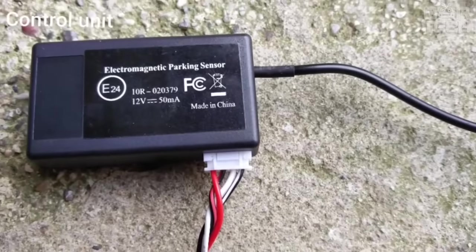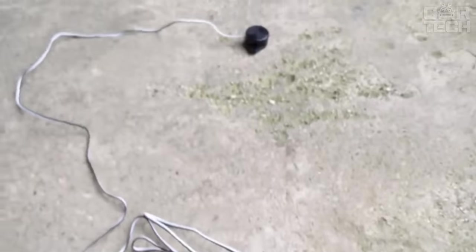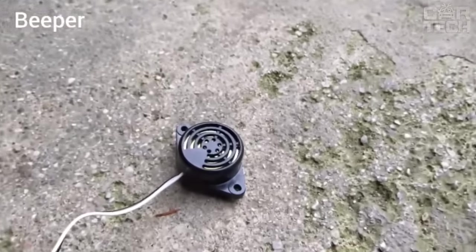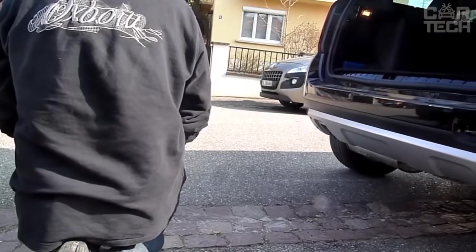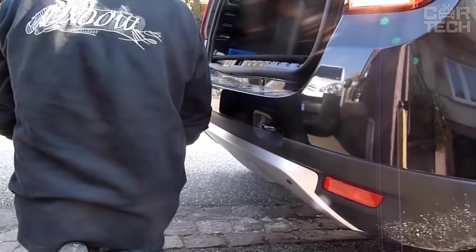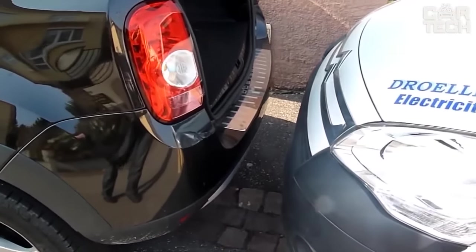Installation of electromagnetic Parktronic will make your parking safer, reduce the risk of damage to the bumper, and reduce the creation of accidents. The advantages of the equipment include the absence of blind spots, and the installation of the Parktronic does not harm the appearance of the car. The distance to objects is indicated by sound signals of different frequencies. The sensor is installed on the inside of the bumper. The kit also includes an electronic control unit, wiring, and fasteners.